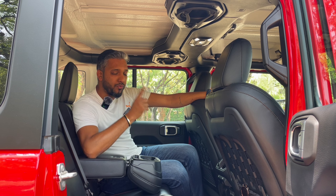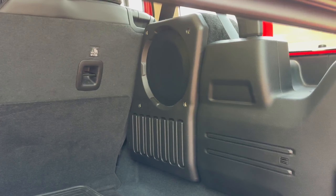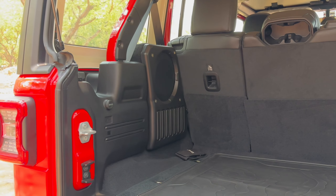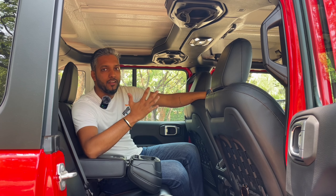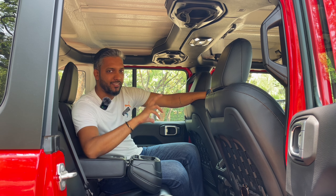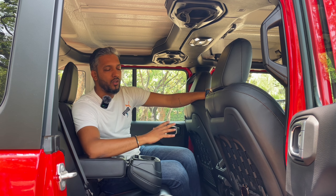Along with that, the client also wanted a woofer. So we have installed a space saver woofer for the Jeep Wrangler. We installed the woofer without taking up any space — as you can see, there is no room in the boot. But we have installed a space saver woofer on the right side and left side, both of JL Audio. The whole woofer and speaker setup sounds really, really awesome.